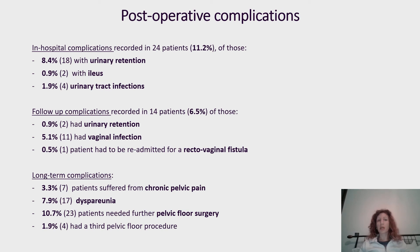Postoperative complications were recorded in only 24 patients in hospital, with the most common being urinary retention, followed by ileus and urinary tract infection. Follow-up complications included urinary retention, vaginal infection, and rectovaginal fistula. Long-term complications included development of chronic pelvic pain, dyspareunia, and the need for further pelvic floor surgery.